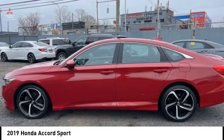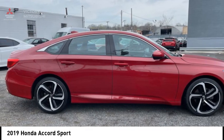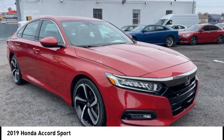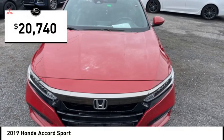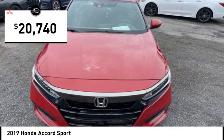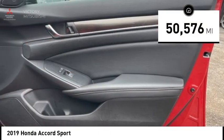Take a ride in the 2019 Accord — ingeniously simple yet overflowing with luxury and technological creativity. All that and more in the Accord, priced below $25,000. This vehicle has less than 55,000 miles.